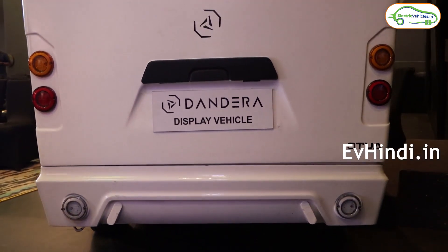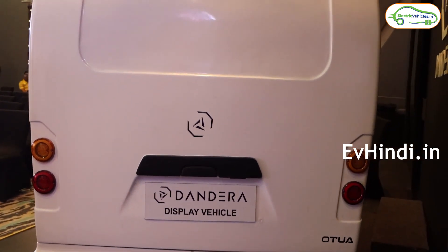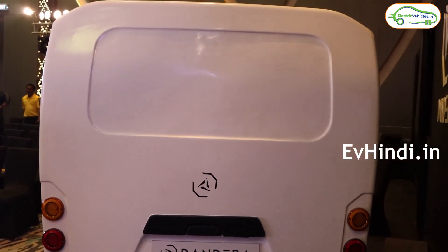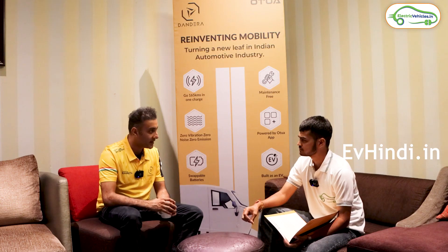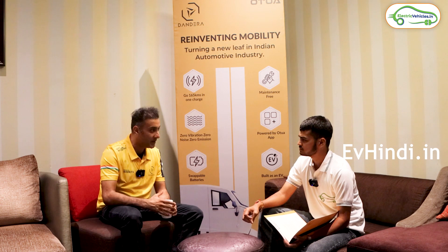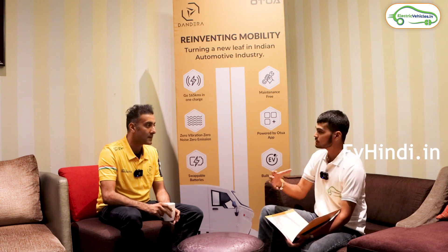We have about 20-25 cars on-road which are in testing — what you basically call the first production lot. That is ongoing and we are working in the background on future production. In your competition, there are already many electric autos in the market and many big brands. What is your unique selling point — your USP?